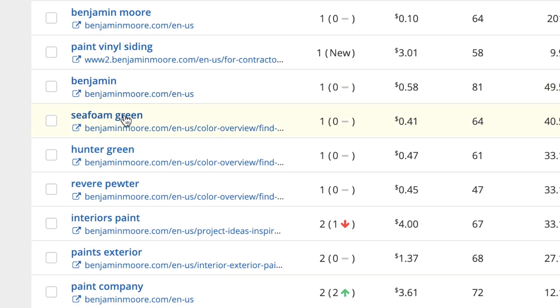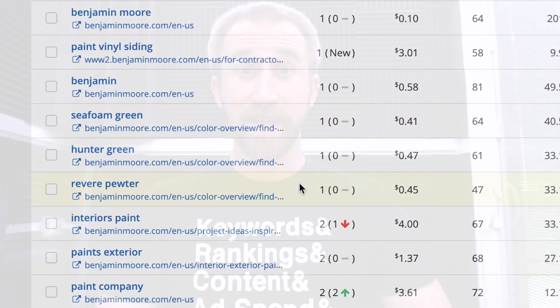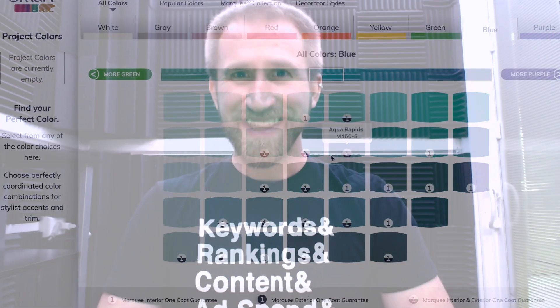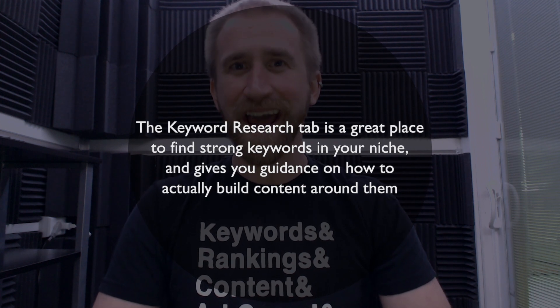With paint, it seems like simple and clean with gateways for the user to be creative is the key. It gives them the direct information they need and then encourages them to dive into related pages on the site. The great thing about SpyFu is that the mystery of the best approach is eliminated — Benjamin Moore already did the work for you. You can avoid the expensive and arduous trial and error period and immediately know what works. You can even compare Benjamin Moore's approach with other sites in the industry. The keyword research tab is not only a great place to find strong keywords in your niche, but also gives you guidance on how to build content around them.